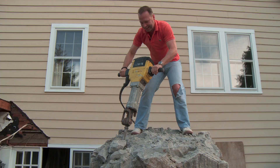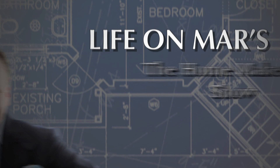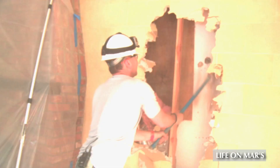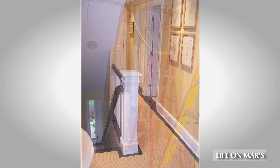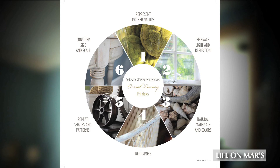Hello, I'm Mar Jennings and this is Life on Mars, The Home Makeover Show. As America's top lifestyle expert, I spent my whole life creating a casual luxury brand that is dedicated to helping others get inspired with their own home. By simply applying my core design principles, I will be turning this New England home into a casual luxury haven.